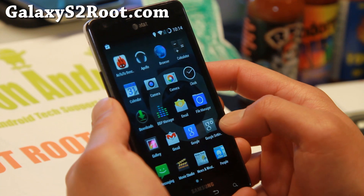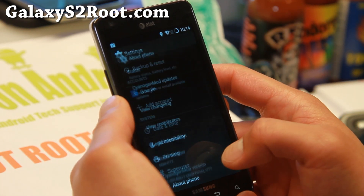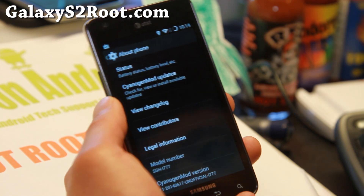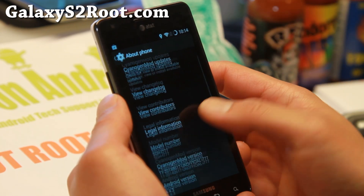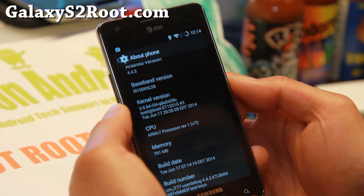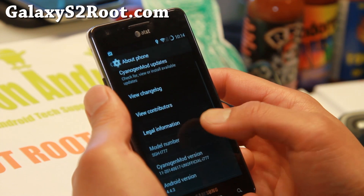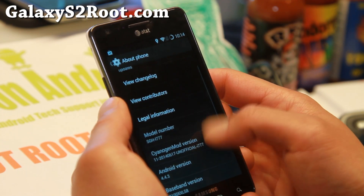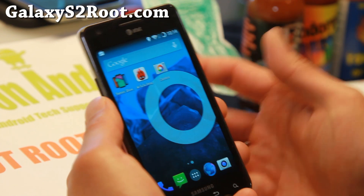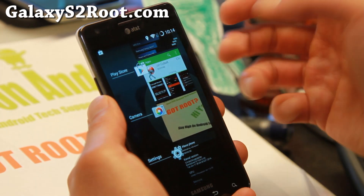Let me go ahead and show you Android 4.4.3 here, looking real good. We're going to be able to see a ton of great ROMs come out with Android 4.4.3. One of my favorites, Resurrection Remix, should be out soon with 4.4.3 also, which will be very awesome. You get the latest Android 4.4.3 and the performance is amazing.